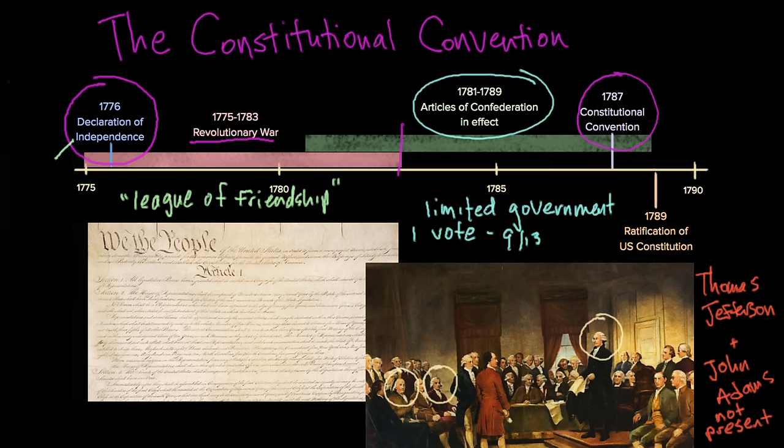The delegates at the Constitutional Convention had a pretty difficult problem to solve. They wanted a stronger central government — one that could get things done, make sure the states play well together, raise armies, raise taxes. But they didn't want a central government that was too strong, because they had just escaped from monarchy. They didn't want to recreate monarchy in the United States. So they were looking for a very delicate balance: a government strong enough to get things done, but not so strong as to promote tyranny.